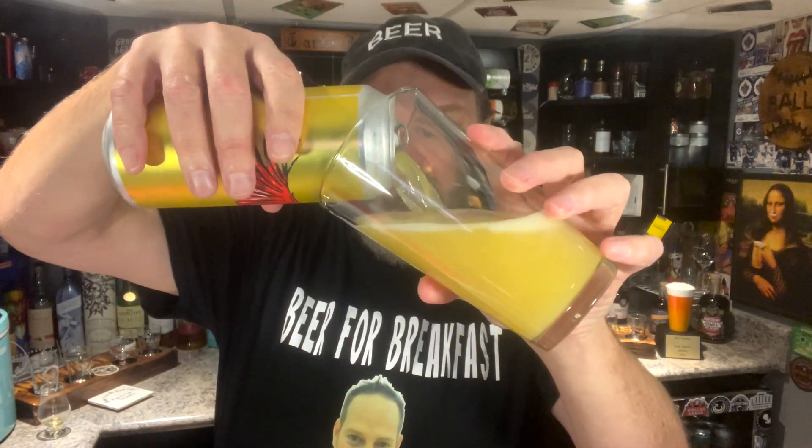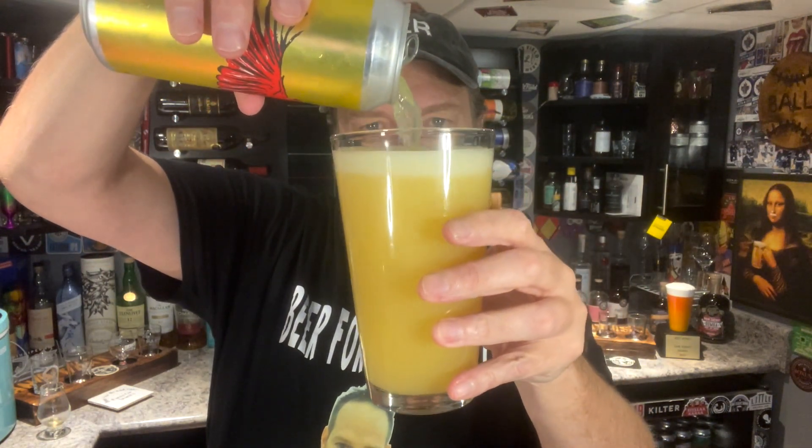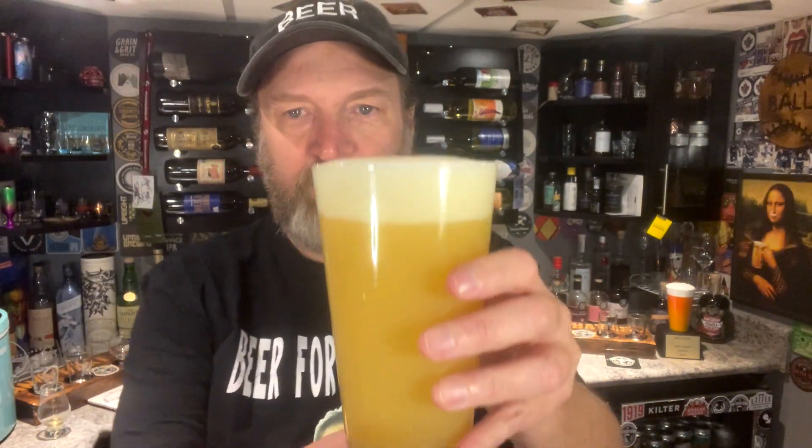This is pouring out nice and hazy — as a good DIPA should, I guess. This looks really good. Very, very hazy. Look at that — just a thick, cloudy-looking beer. That is gorgeous. Decent white head on there. The color is like a deep yellow. I'm anticipating juicy notes.